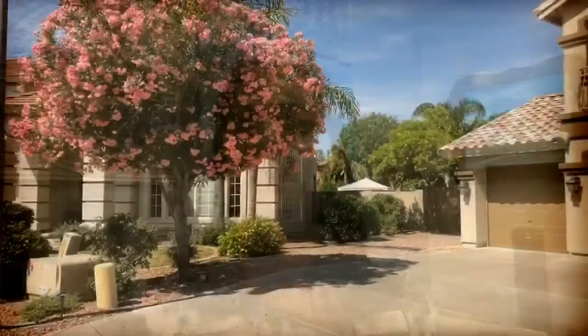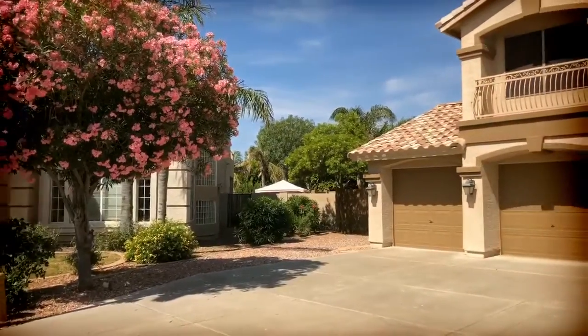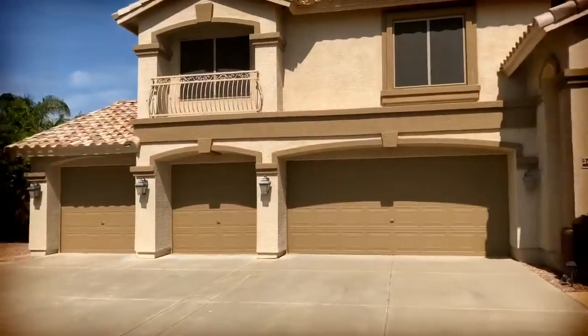Hey everybody, it's Kathleen Mulligan with Realty One Group. I saw a beautiful home today and I learned how to do a really cool video program, so let's get to the house. This is at 26076 North 72nd Drive.